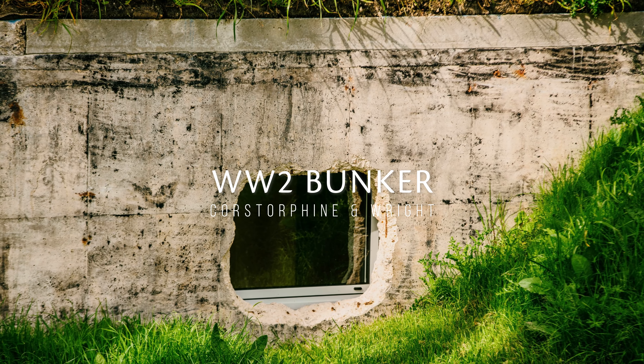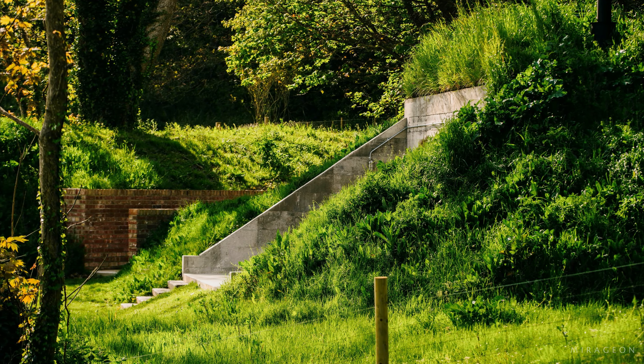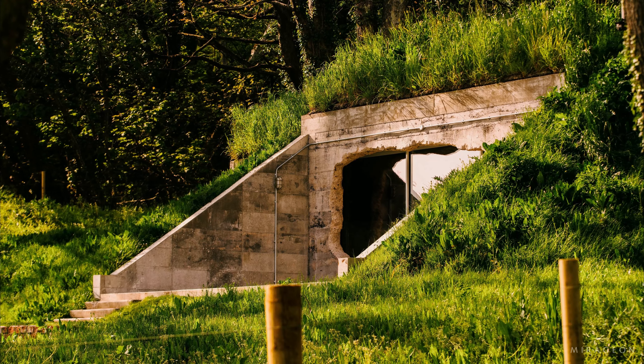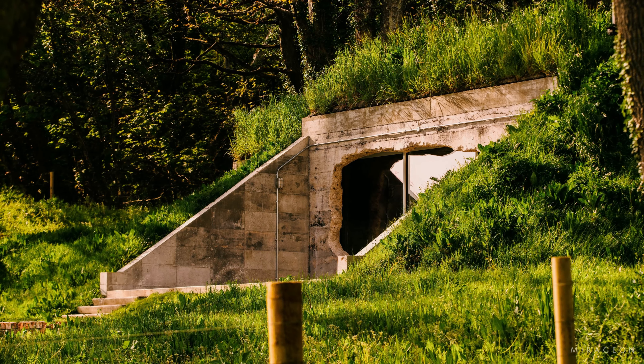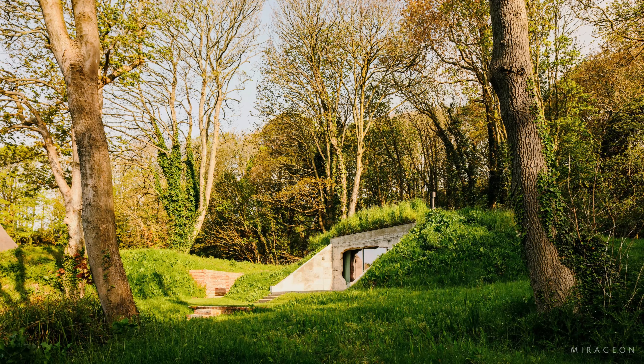The historical significance of the bunker is evident, as it played a crucial role in the defense of the UK against German air raids. Along the English coast, the structure was part of an aircraft detection system, aiding in signaling and positioning of invaders.